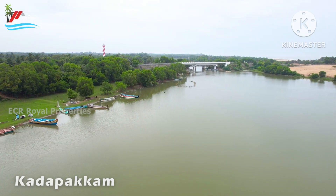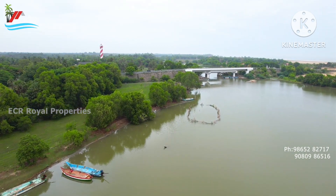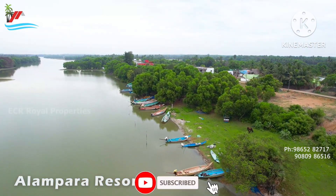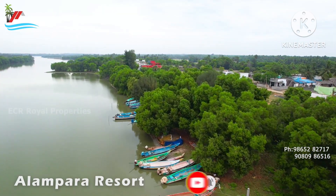This is a very familiar place. It is a very nice tourist spot. It is a very nice resort. It is a very nice backwater beach. It is a very nice area.